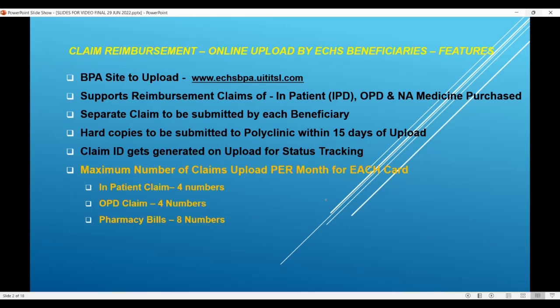Finally, what we are going to cover today is: based on a non-availability certificate from the polyclinic, you have purchased medicines and you can put up the claim using this application. Please note that a separate claim is to be submitted by each beneficiary — the ESM claim should be a separate claim and the spouse's medicine purchase will have to be a separate claim, similarly for dependents. Hard copies are to be submitted to the parent polyclinic within 15 days of completion of the upload. The moment you upload, you get a claim ID which can be used for status tracking — you don't have to ask anybody.